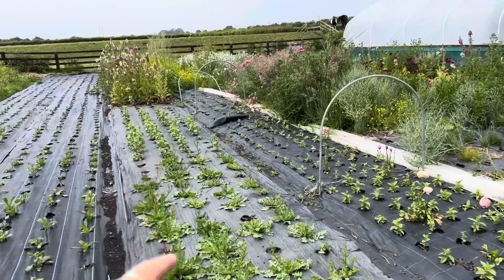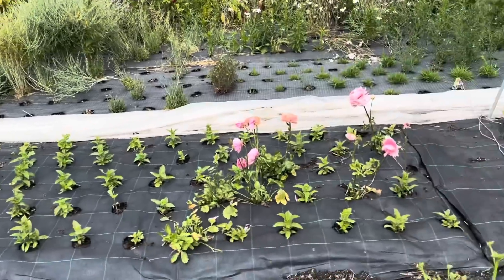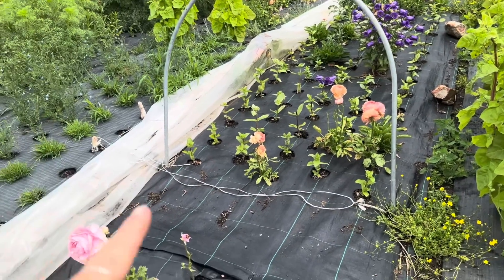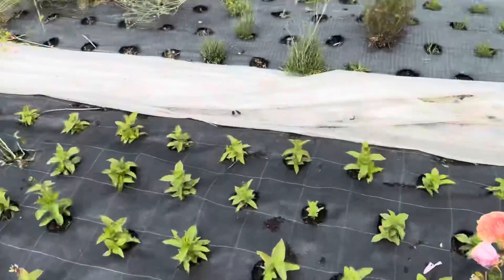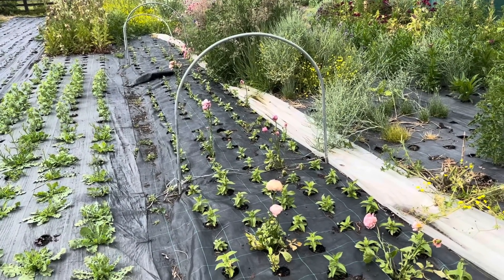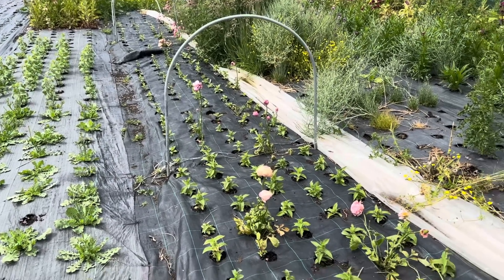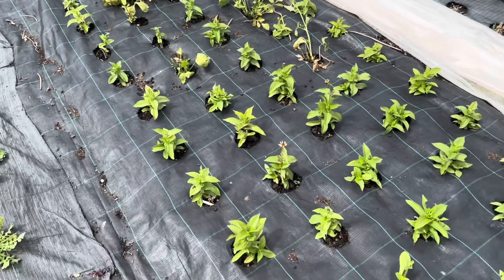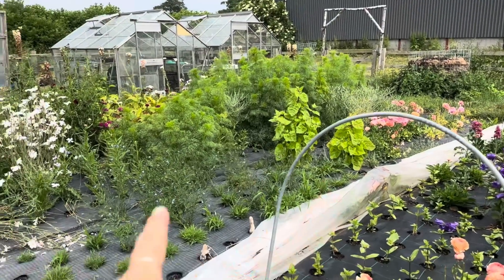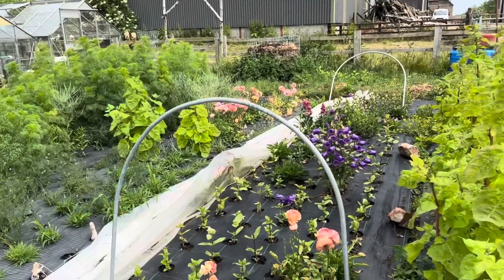We've got some ping pong scabious up there. Last week I cleared out all of the ranunculus from this low tunnel and replanted with zinnias. I haven't put the cover over this yet because we've been having quite warm temperatures so I didn't feel we really needed it. Hopefully those zinnias will do okay. I think I need to come in and do a compost tea feed because I haven't done one in a couple of weeks — hopefully that will help us to have lots of really healthy plants. Over here I have some random stuff — some flax, corn cockle, ammi, and some ranunculus that I didn't have the heart to pull out because they were still flowering.